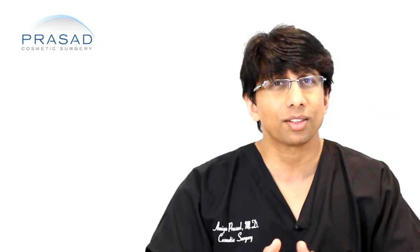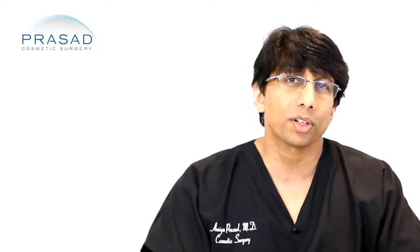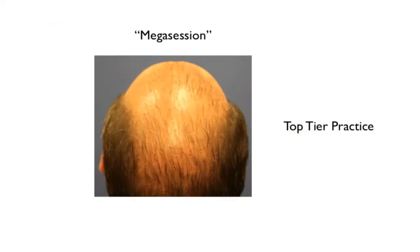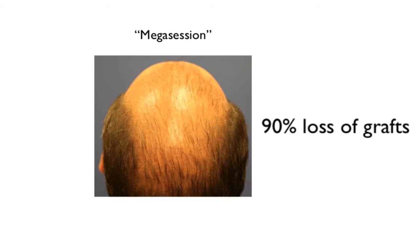Something to also be made aware of — that I think you won't come across unless you do very aggressive research — is something we've been doing in our practice that I've been able to advance over the past 2-3 years: the use of something called extracellular matrix. In traditional hair transplantation, a certain percentage of hairs are lost regardless of how well the transplant is done. Factors such as the hairs being outside of the body for a period of time, the surgical technique employed, and the amount of bleeding that occurs — all things being equal — there is always a certain percentage of hairs that don't make it.